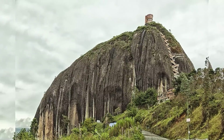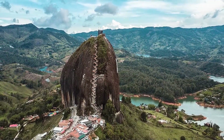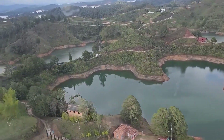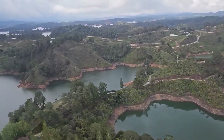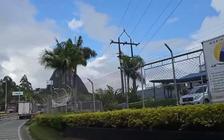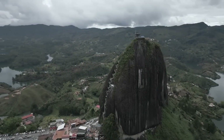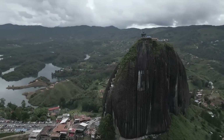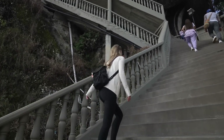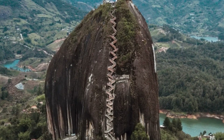At first glance, this may look like a mountain, but it is actually a 10 million ton rock known as La Piedra del Peñol, or the Rock of Guatapé. This incredible monument is located near the border between Guatapé and El Peñol in Antioquia, Colombia. Rising more than 200 meters above the surrounding plains, Guatapé Rock can be easily seen from afar. The rock surface is almost completely smooth, with a long crack running up and down one face. Over the years, a staircase of 649 steps has been built into the rock, giving the appearance of a huge seam holding the divided rock together.